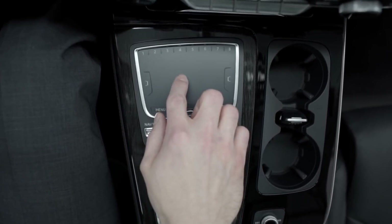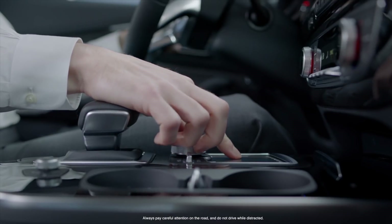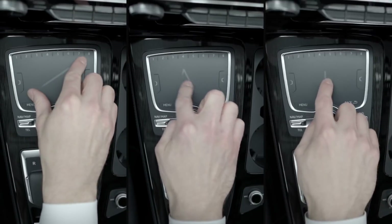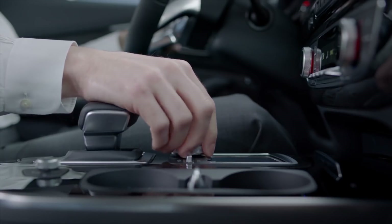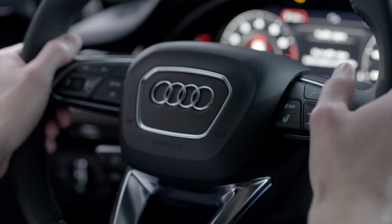The Q7's MMI infotainment system introduces a large glass-touch surface with haptic button-like feedback. The touchpad allows the driver or passenger to write, pinch to zoom, or scroll the screen for ease of use not found on another system. Handwriting recognition eliminates cumbersome character selection, while new voice recognition allows for the use of natural language to make a selection.